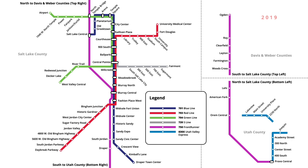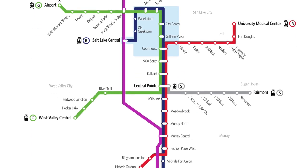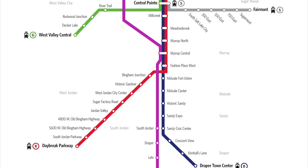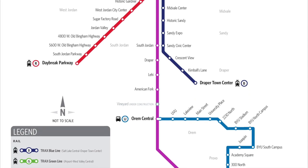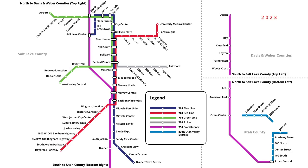This brings us to the Salt Lake City Rapid Transit map that we know today. In the years to come, more expansions are planned for the Salt Lake City area, which will see new stations open across the region.